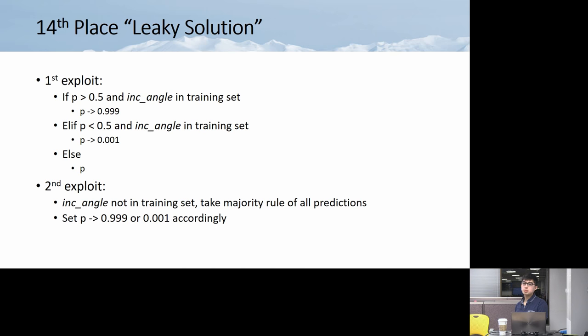The presenter loves this solution. If you know the distribution of your data, you exploit it. The presenter had to include 14th place because they loved the solution so much — first, second, third, fourth place are great, but 14th had to be there.